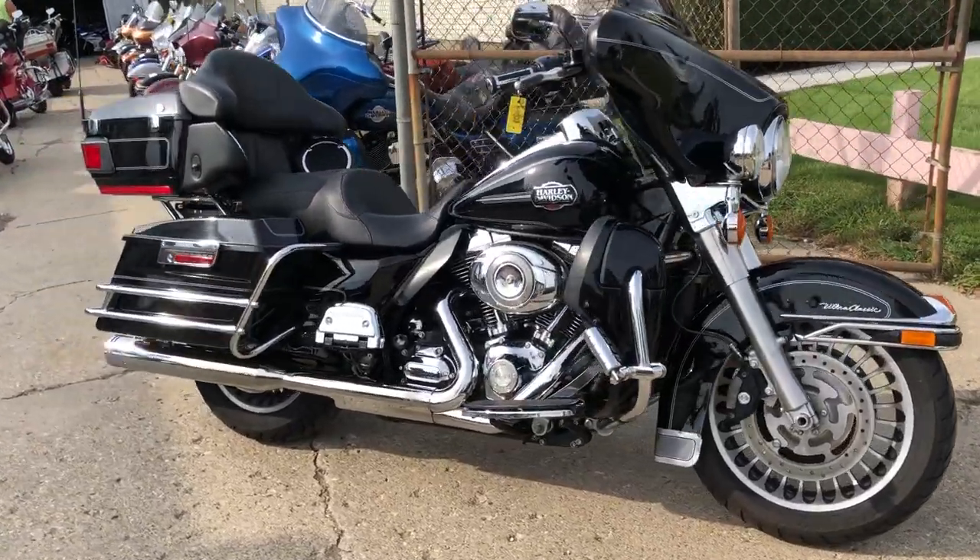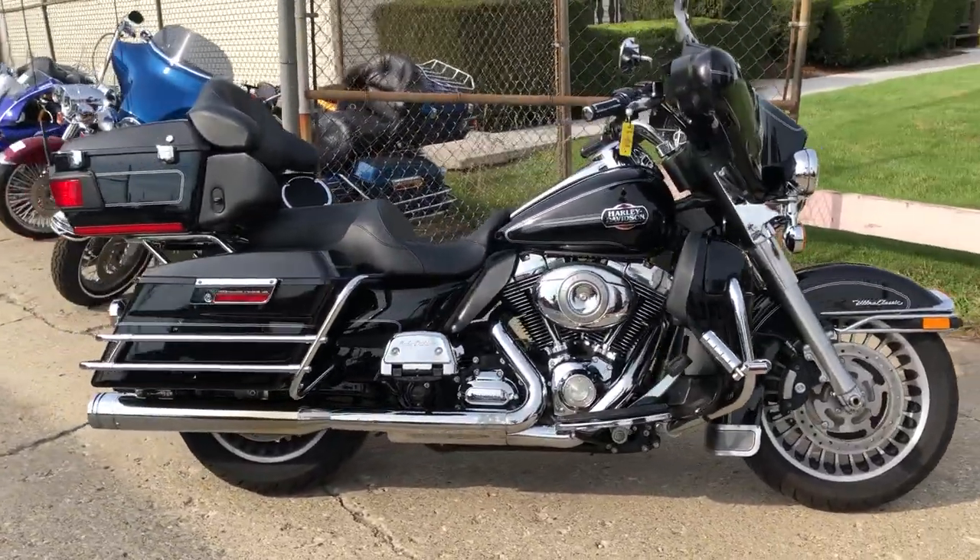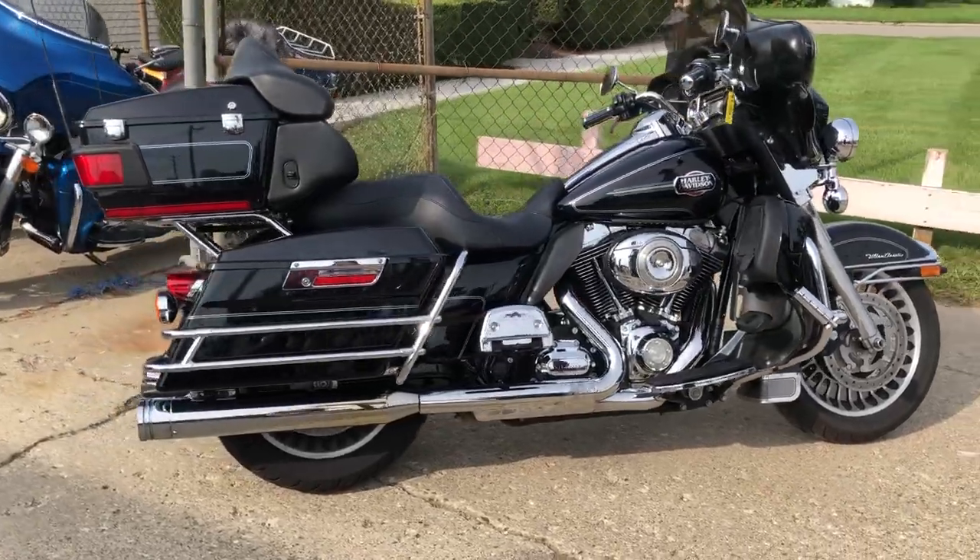Hey guys, ApprovalPowerSports.com here doing some videos on your bikes we just got in. This one's a 2011 Ultra Classic for sale.